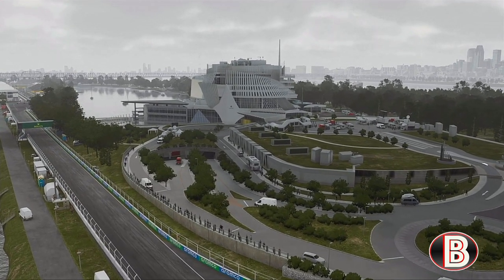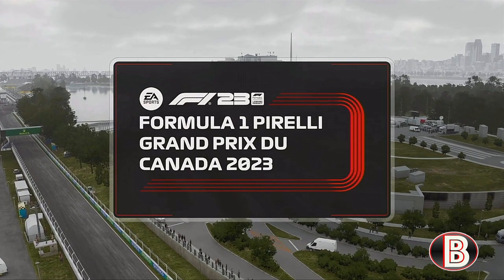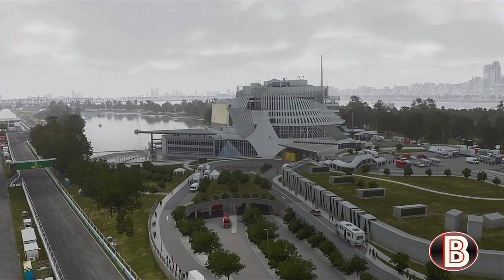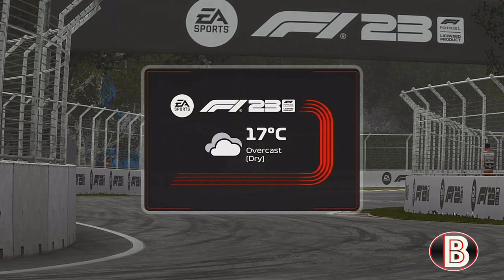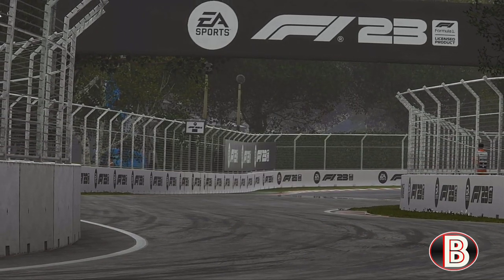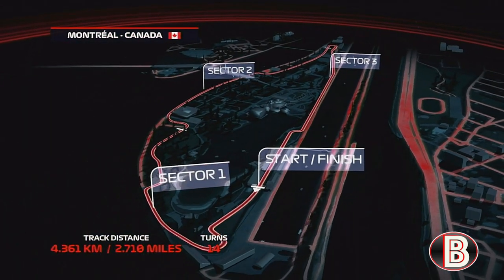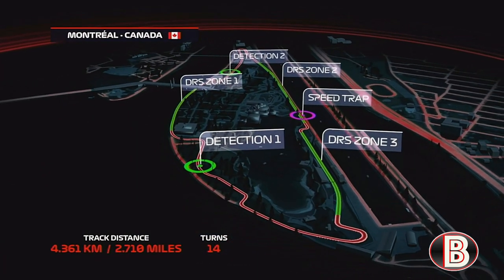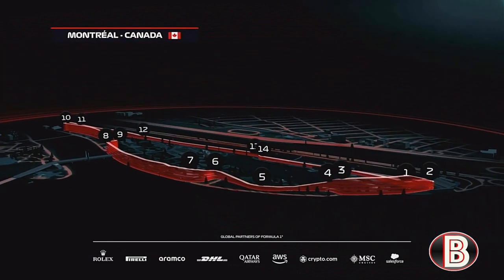Montreal — the second largest French-speaking city in the world and home since 1978 to the Canadian Grand Prix. A 2.7-mile circuit peaking at around 190 miles per hour, with two DRS zones and 14 turns, which conclude with the famous Wall of Champions — where many a car has found their race ending.